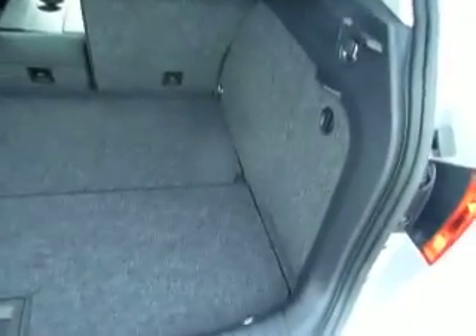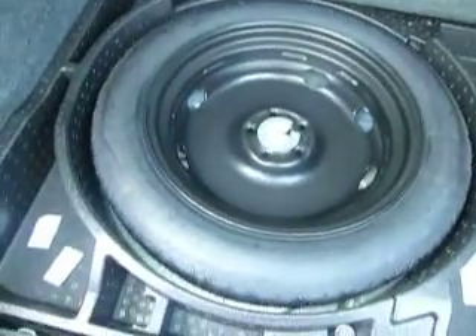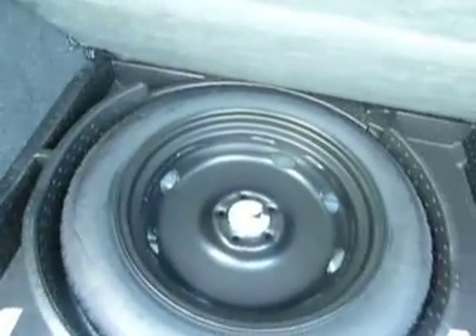And then around here to the boot, which is very large. Also underneath there you do have a full-size spare. You get another power socket just to the back here, and the seats are 60-40.